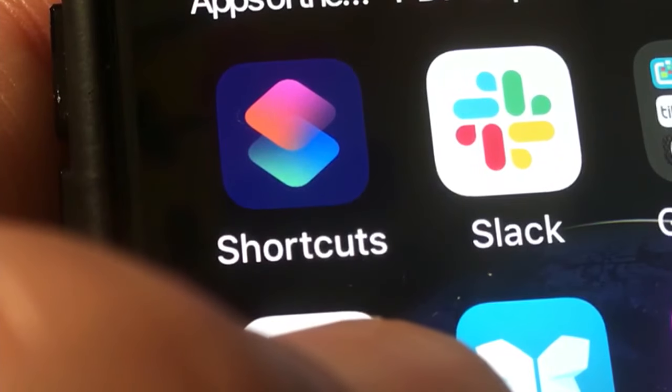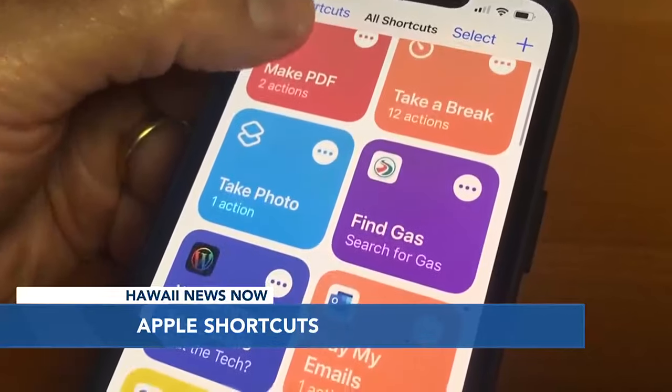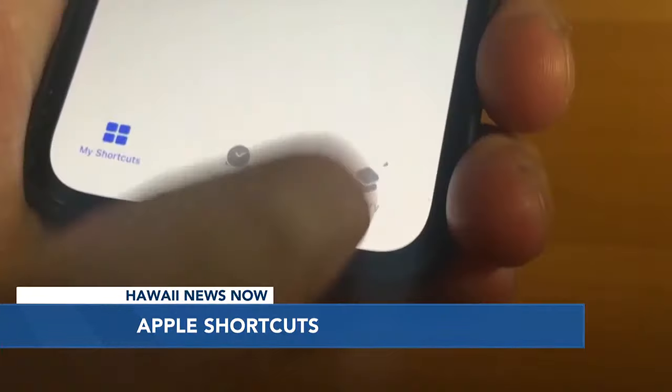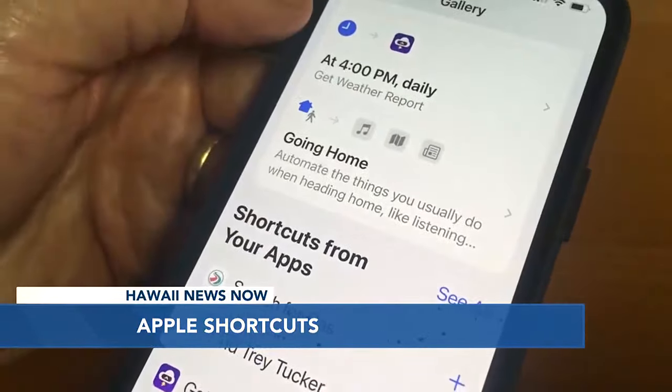If you haven't used them before, Apple Shortcuts has its own app. Inside this app are free tools to make things easier. You open the Shortcuts app and tap on Gallery to see dozens of recommendations.